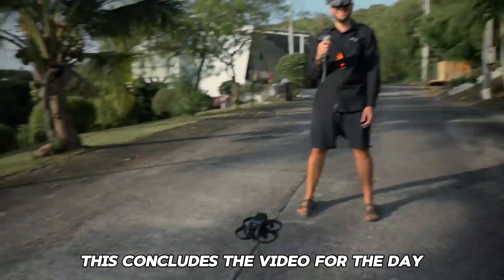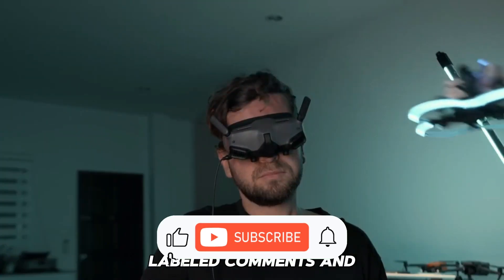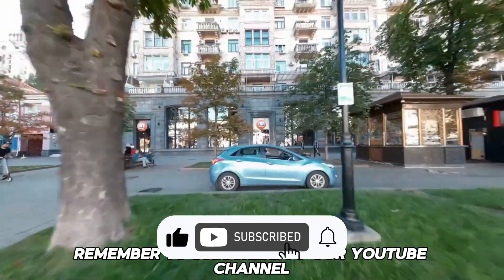This concludes the video for today. Have you enjoyed it? Please leave your thoughts in the comments section below, and remember to subscribe to our YouTube channel for additional informative and engaging videos.